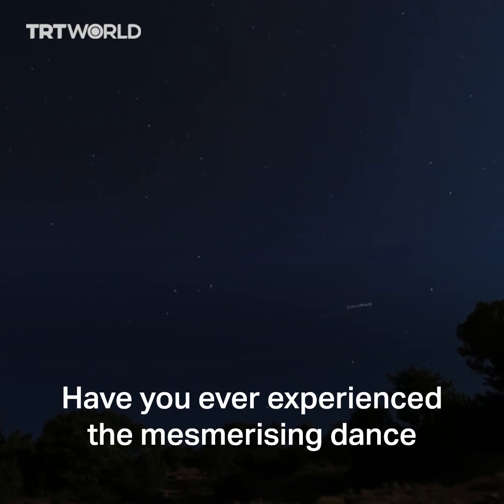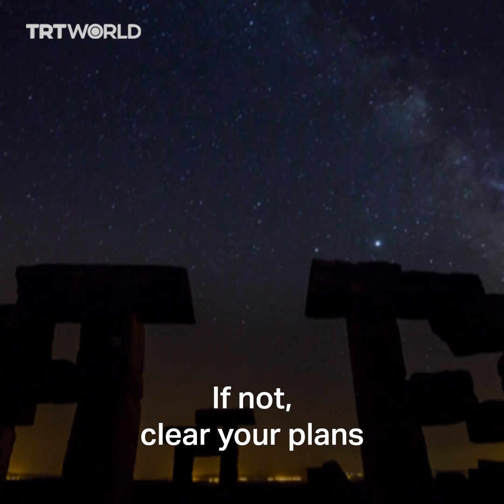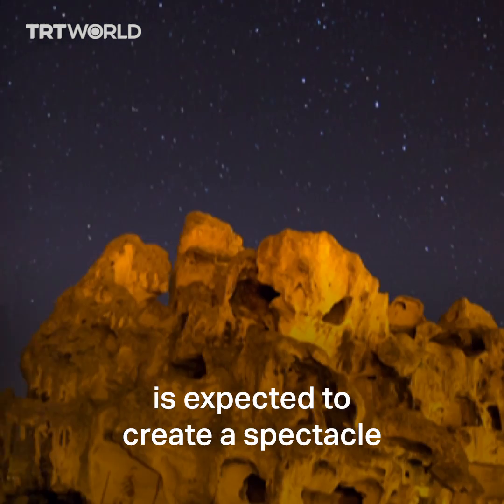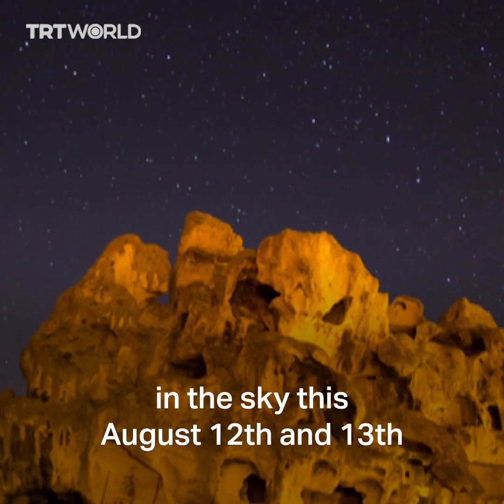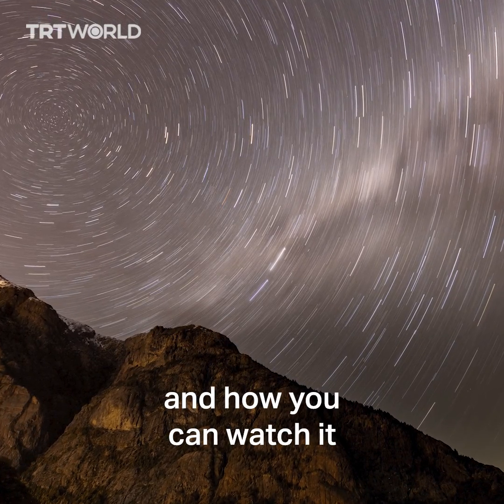Have you ever experienced the mesmerizing dance of shooting stars in the night sky? If not, clear your plans because the Perseid meteor shower is expected to create a spectacle in the sky this August 12th and 13th. Here's all you need to know about what it is and how you can watch it.